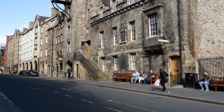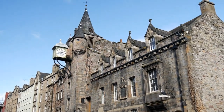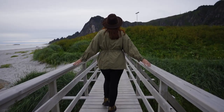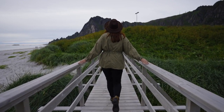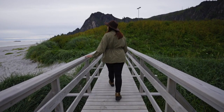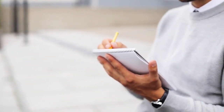Welcome back, fellow travelers. Today, we're embarking on a journey through the captivating city of Edinburgh, Scotland's majestic capital. Join us as we uncover the top 10 must-visit places in this enchanting city. So, let's get started.